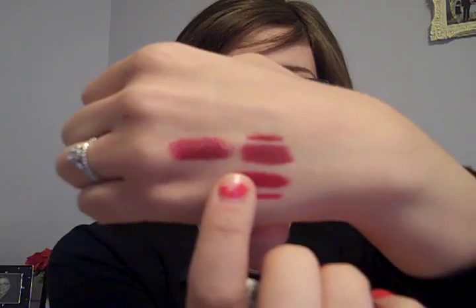A dupe for Viva Glam 1 is actually this color by NYX Cosmetics — it's called Snow White and it's the color I'm wearing right now. You honestly cannot even tell the difference between Viva Glam and NYX Snow White. You can go ahead and use that Brick lip liner from MAC with this NYX product too. It's very moisturizing and very long lasting. The only reason I kept the Viva Glam 1 is because I like the tube a little better — this one's a bit bigger and cumbersome to carry around — and also because I really like collecting MAC lipsticks.